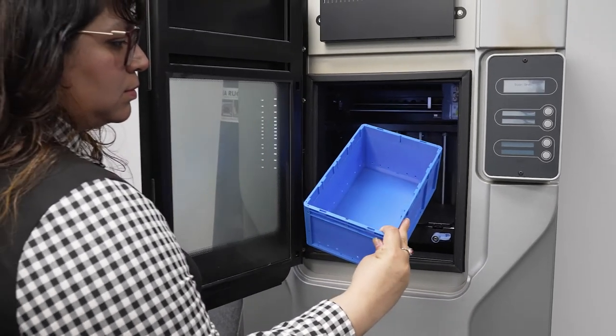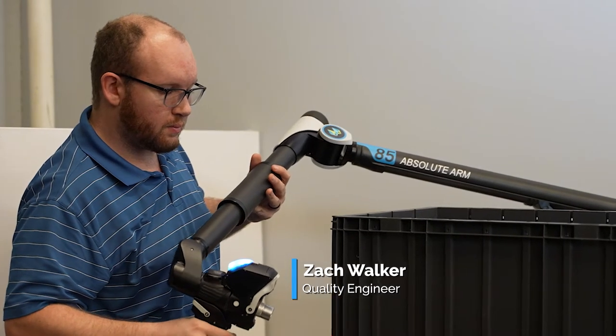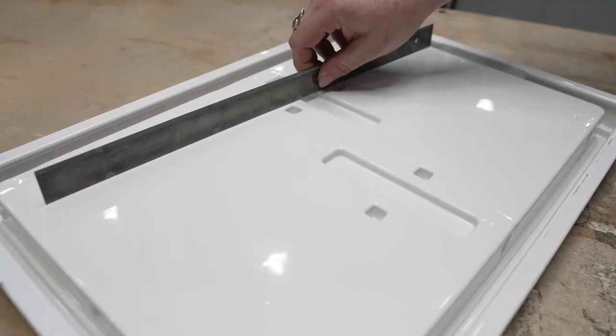After your design is finalized and production has begun, we take care to ensure that all measurements are correct. We also audit shipments for continued accuracy of your orders.